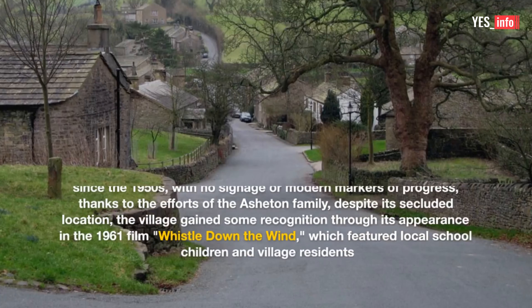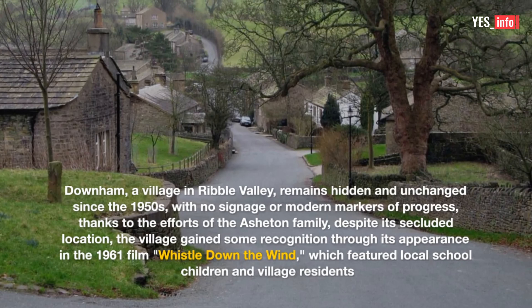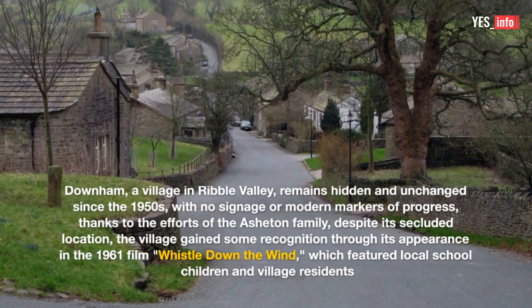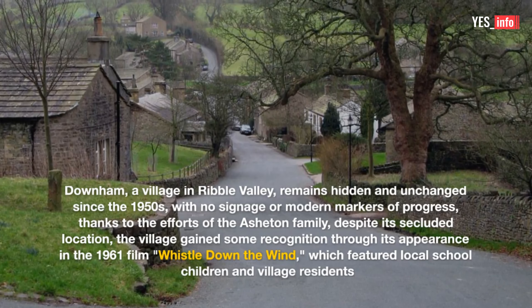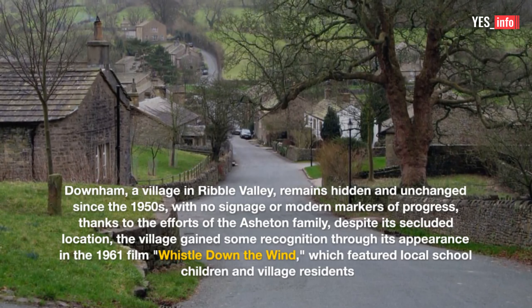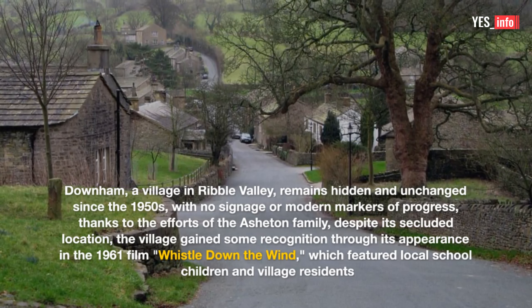6. Downham. Downham, a village in Ribble Valley, remains hidden and unchanged since the 1950s, with no signage or modern markers of progress, thanks to the efforts of the Ashton family. Despite its secluded location, the village gained some recognition through its appearance in the 1961 film Whistle Down the Wind, which featured local school children and village residents.